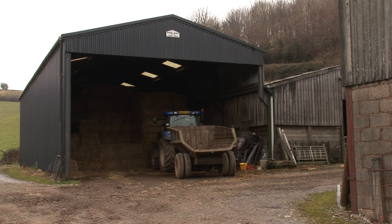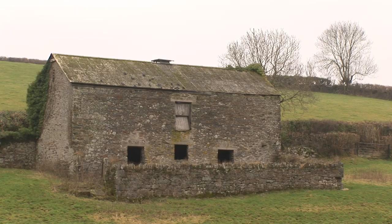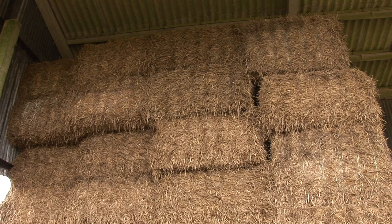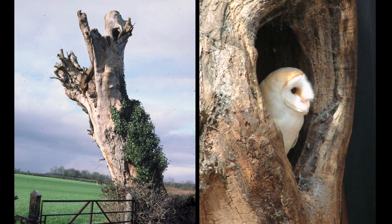So where are they going to be these days? Modern farm buildings are generally unsuitable, so they might be in a really old farm building. They could be within a stack of bales, or even in a hollow tree if it's got a nice deep dry hollow inside. They roost in a very wide variety of sites. To nest, they need something that offers a level place to lay their eggs, perhaps a wide base of a cavity — and it's got to be somewhere dry.